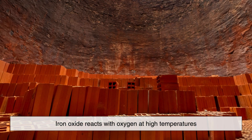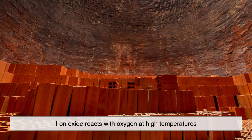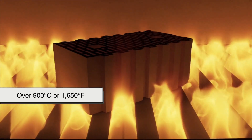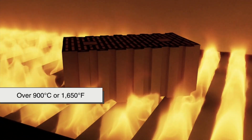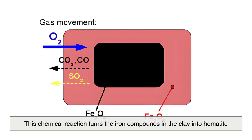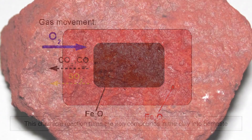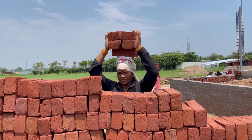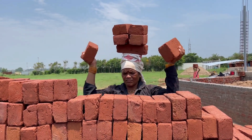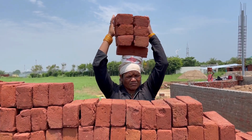When clay bricks are fired in a kiln, this iron oxide reacts with oxygen at high temperatures — typically over 900 degrees Celsius, or 1,650 degrees Fahrenheit. This chemical reaction turns the iron compounds in the clay into hematite, which has a deep red color. So in many parts of the world, when local clays are used to make bricks, they naturally take on that familiar red hue after firing.